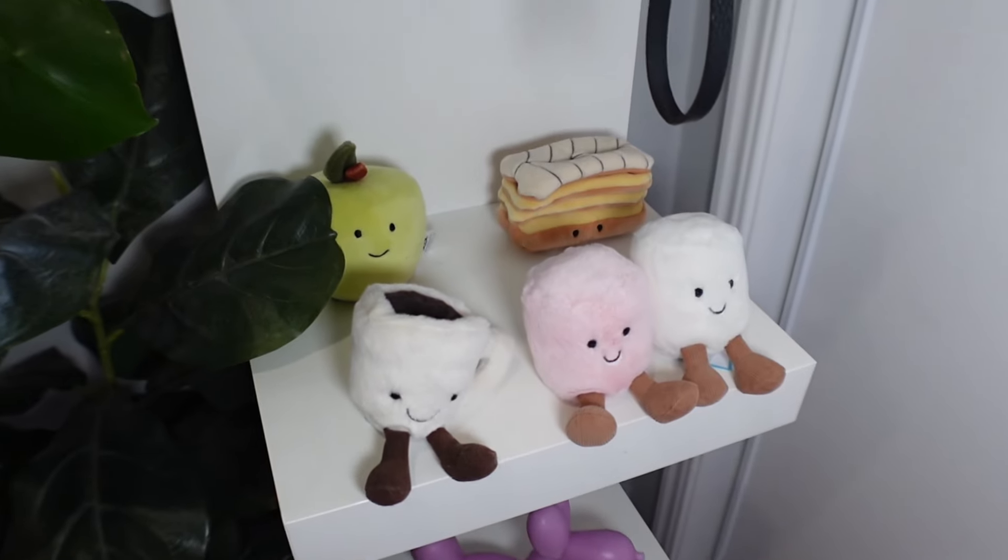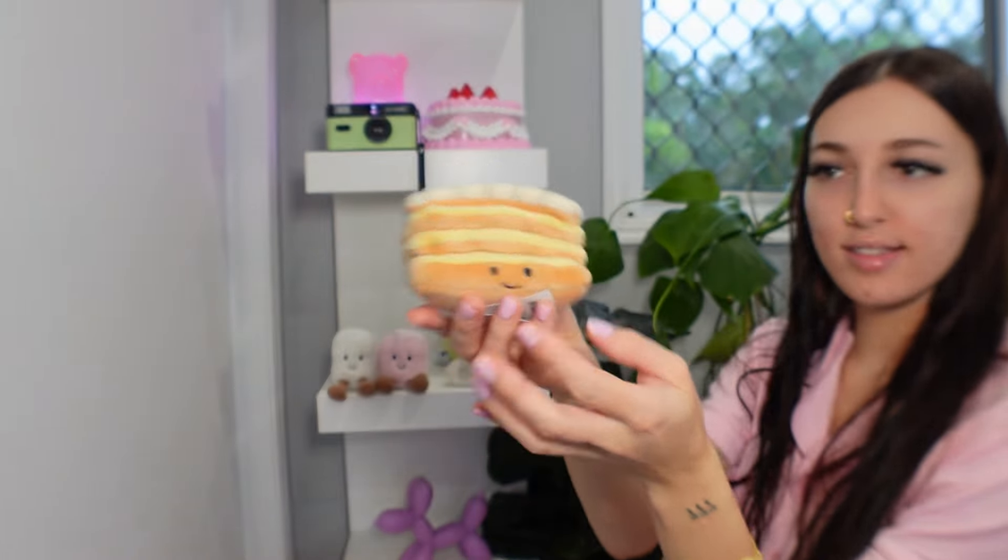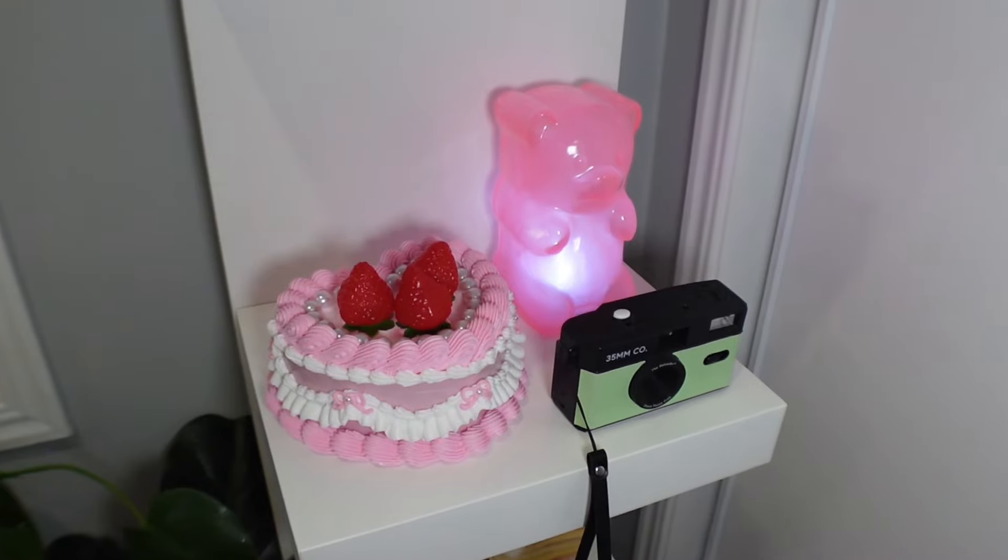Next we have my Jellycat shelf — I love this little shelf, I think it is so cute. I have little marshmallows. I'm a barista so that one makes sense. For Christmas this year I got a little apple, and we also have a little vanilla slice, so they're a little family. I love them.